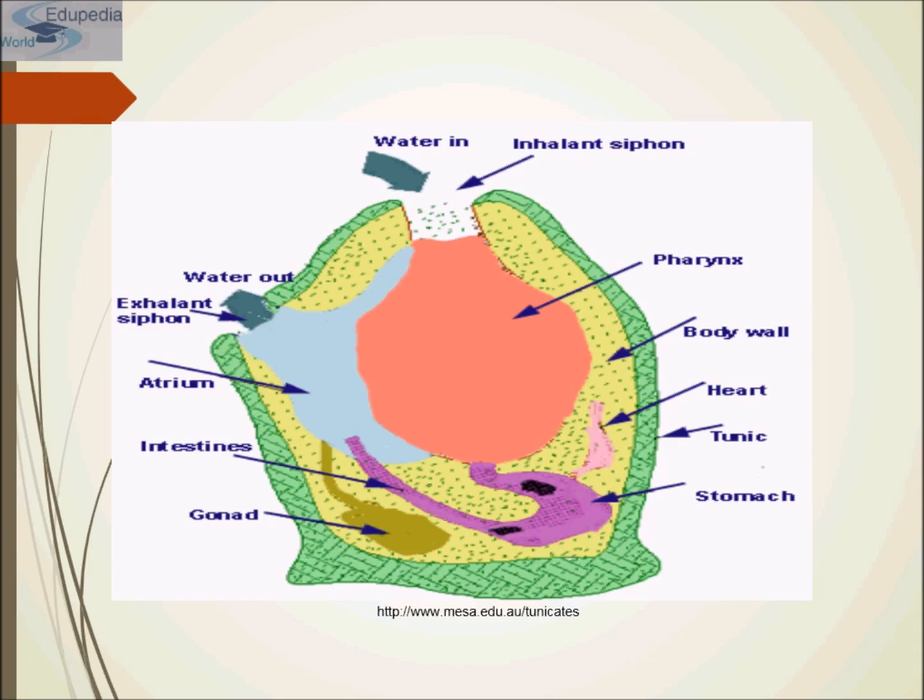Water can also be pushed out of the atrial cavity by muscular contractions of the tunic if the tunicate is threatened. Small particles of plankton are trapped onto a continually moving layer of mucus released by special cells, moved across the surface of the pharynx by the beating of many small cilia, until it passes into the digestive system where food particles and mucus are digested.